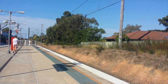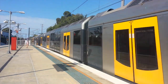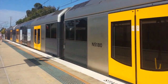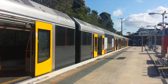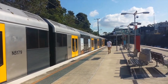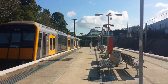Tangara bound for Bondi Junction arriving in platform number one. 239, leading half. T39 and friend now departing for Bondi Junction. 235, trailing half.